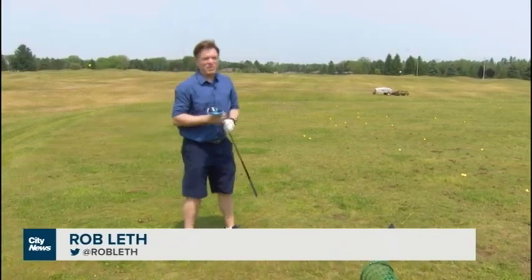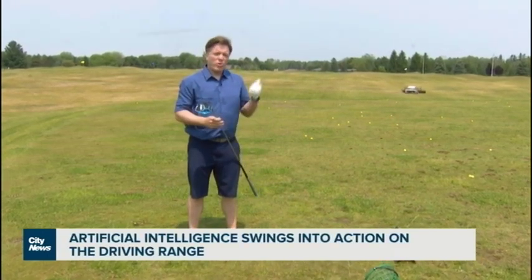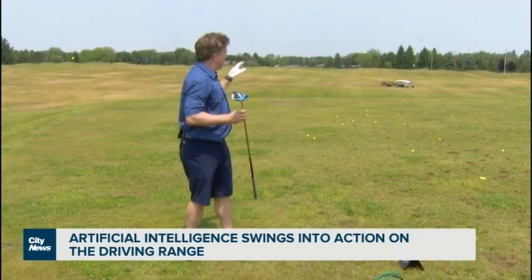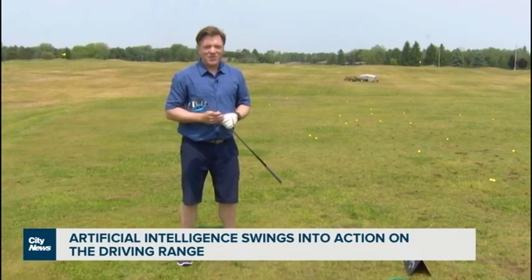When it comes to innovation in the game of golf, most people think about advances in technology with the equipment or the ball itself, helping with distance and control. But for owners of golf courses and driving ranges, it's this little gizmo zipping around behind me that's picking up momentum as quickly as it picks up golf balls.